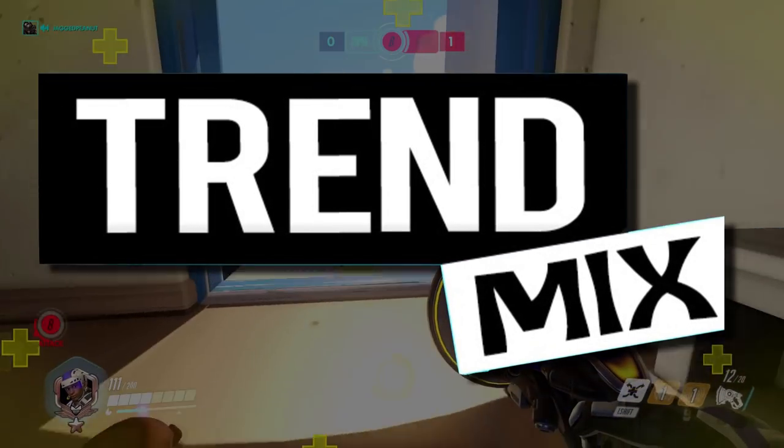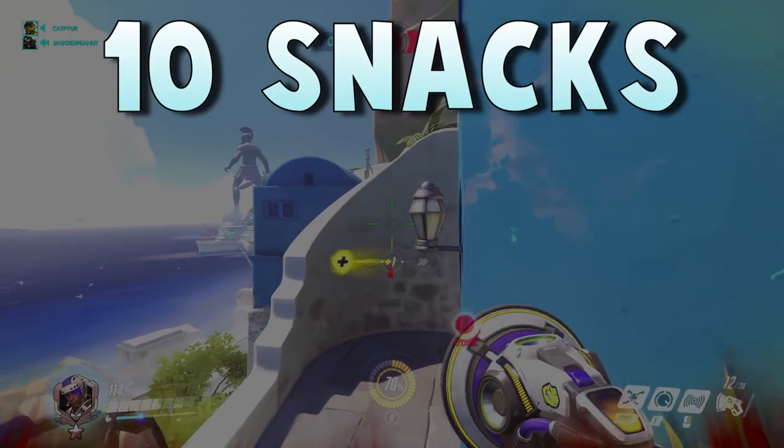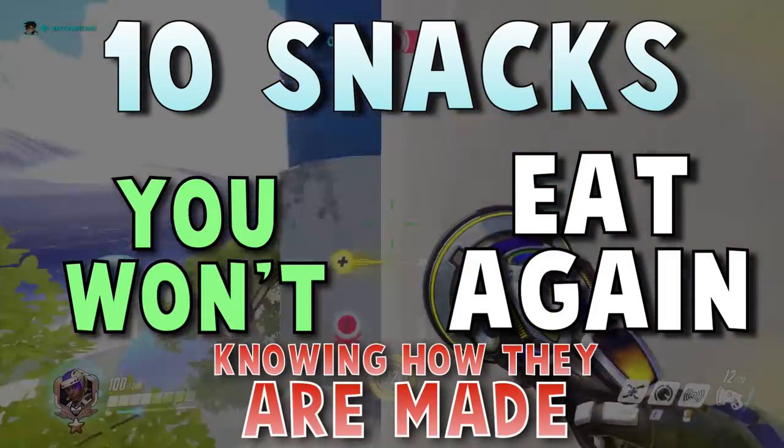Hey, what is up and welcome back to TrendMix. In today's video, we're gonna take a look at 10 snacks you won't eat again knowing how they are made.